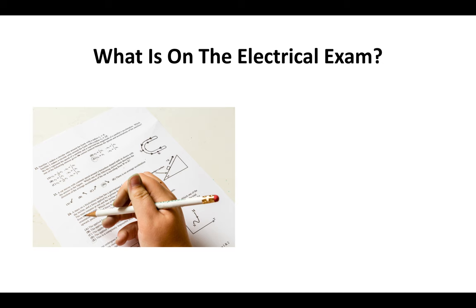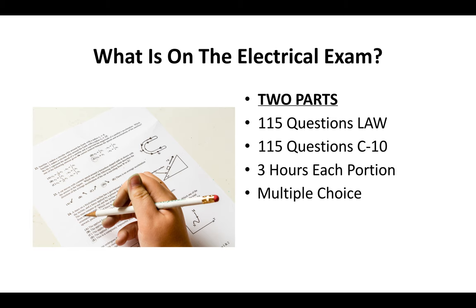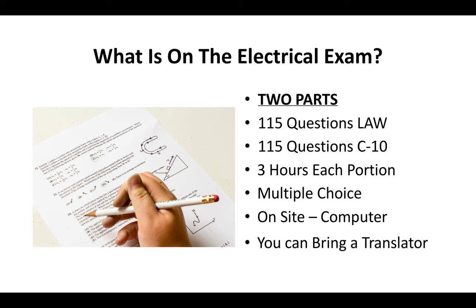What's on the electrical license exam? There are two parts. There will be 115 questions specific to contractor law — the same law test that roofers, plumbers, concrete, and every contractor trade has to take. And there will be another 115 questions specific to the C10 license. You'll have three hours to complete each portion. It's a multiple choice exam done on-site on a computer, and you can bring a translator if you need to.